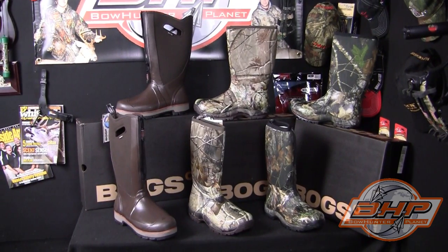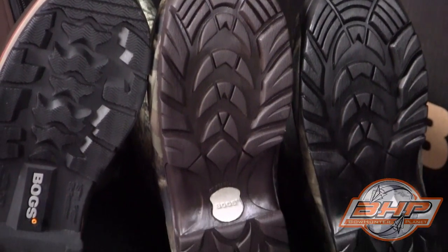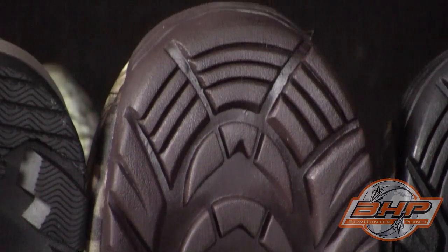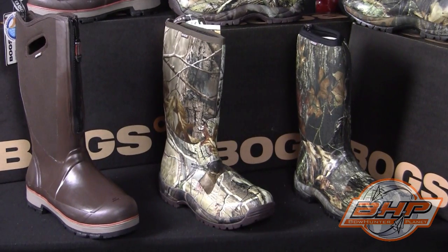Boogs boots are not only premium footwear, but comfortable, affordable, and dependable products. Shown here are just some of the products made by Boogs. You can see the quality in these products just by looking at them up close. You can feel the quality when you put them on. Comfort is natural in these boots.